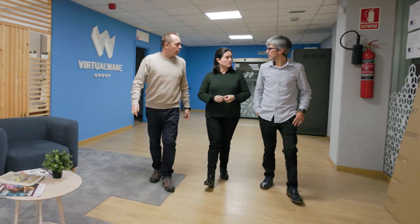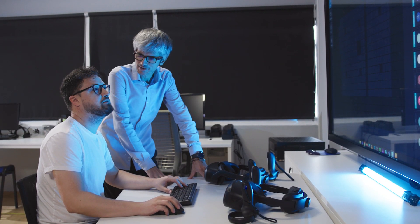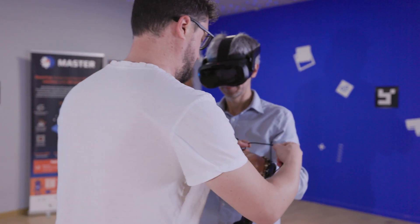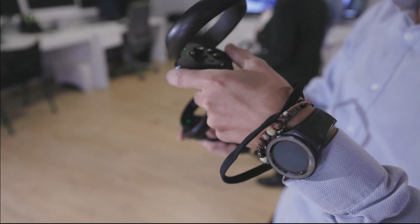At Virtualware in Bilbao, a virtual reality platform allows users from all over the world to collaborate in the same user-friendly session. In this case, a demonstration of wind power generator maintenance.